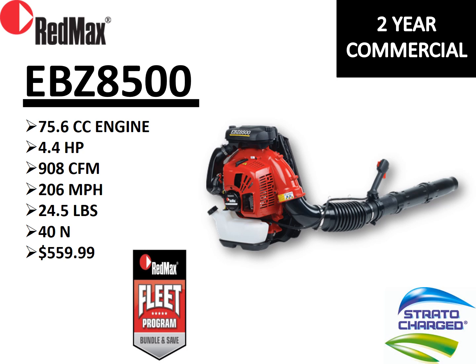The proven platform is the EBZ 8500 — there are still many of these on dealer shelves. The 8500 has the same 75.6cc engine and same horsepower. CFM drops from 941 to 908, and airspeed increases slightly from 205 to 206 mph, at 40 Newtons. The fleet program, Strata Charge engine, and two-year commercial warranty are all present. The consistent flow across slides allows you to quickly see: is this product fleet eligible, does it have a Strata Charge engine, and what warranty does it carry?